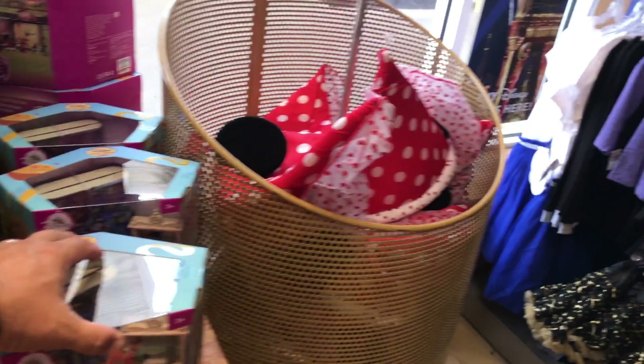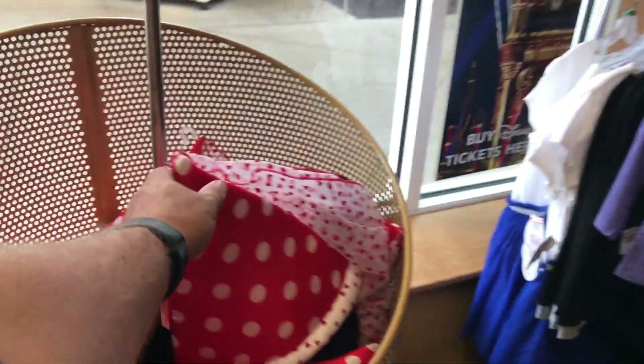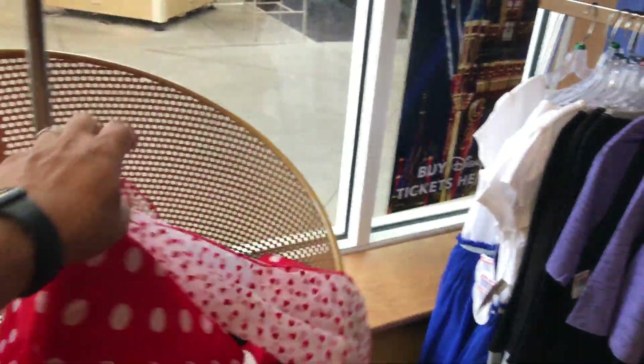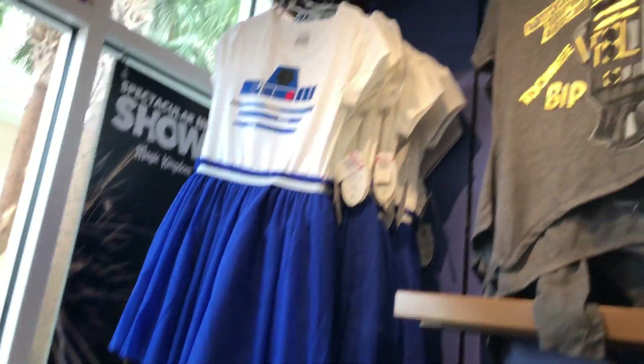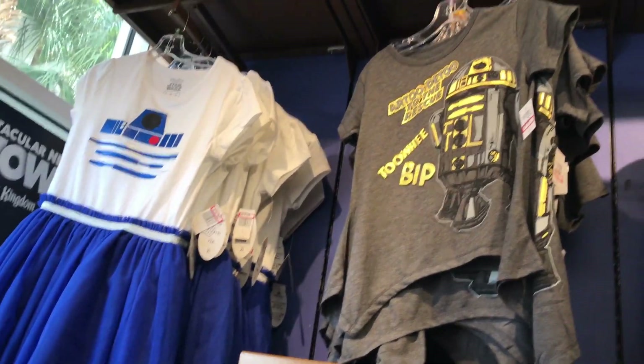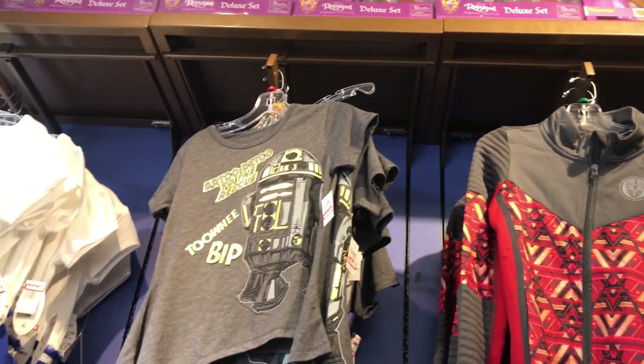The Rapunzel/Tangled set is $9.99. If you want one of these youth cone hats — $9.99. We saw these on International Drive for $4.99 — same price but all they have here are the Star Wars ones. They still have the R2-D2 dress for $12.99 and an R2-D2 t-shirt for $9.99.